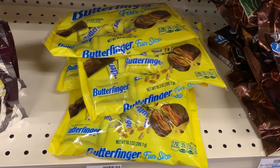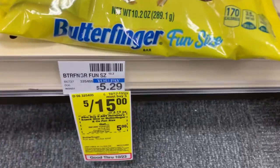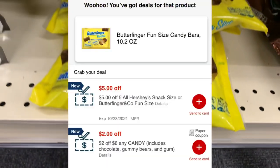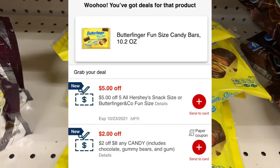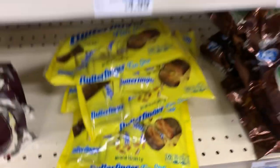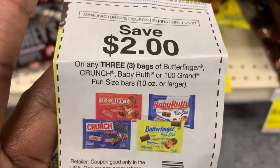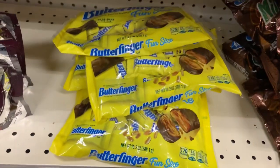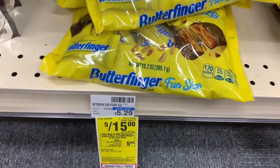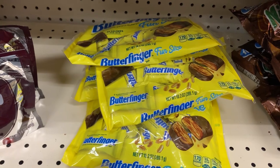My next deal will be the Butterfinger fun size candies — these are priced five for fifteen dollars. I have a five dollar instant coupon, a two-dollar-off-of-eight candy CRT, and a two-dollar-off-of-three manufacturer coupon from the 9/19 Smart Source. There are no ECBs back on this deal, but there are Ibotta rebates for a dollar back on each bag. So I'm going to pay six dollars but I'll get back five, making it a dollar for all five bags, or 20 cents each.